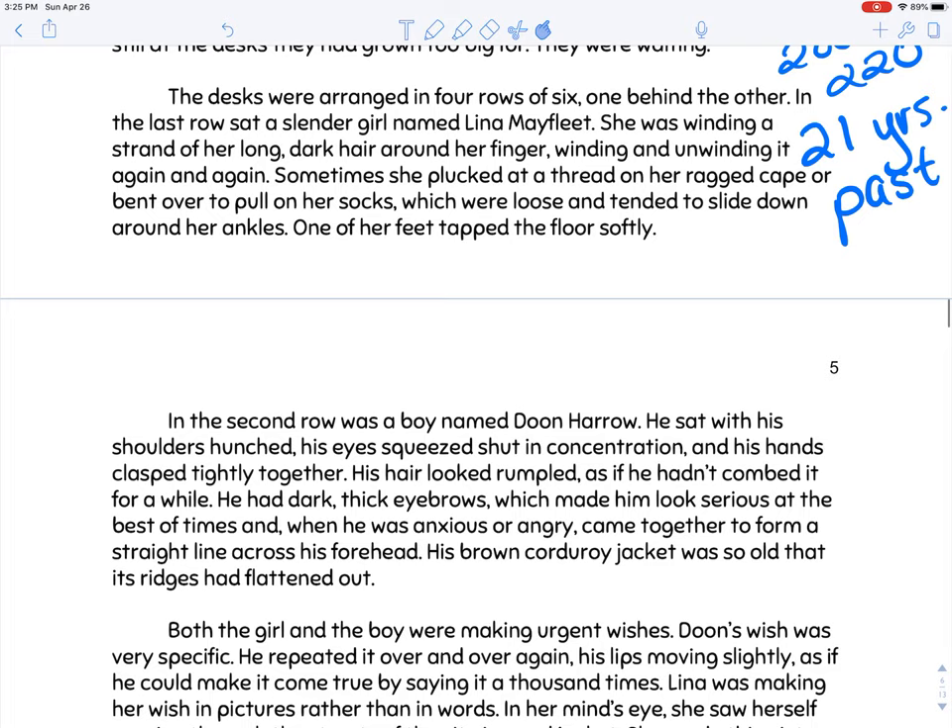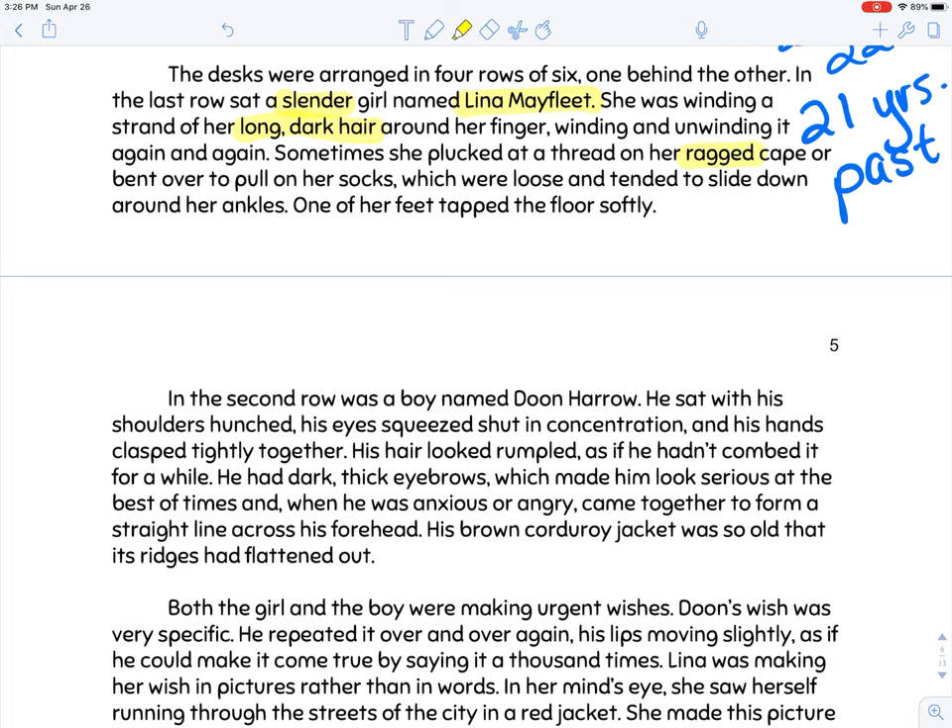The desks were arranged in four rows of six. In the last row sat a slender girl named Lena Mayfleet. She was winding a strand of her long, dark hair around her finger, winding and unwinding it again and again. Sometimes she plucked at a thread on her ragged cape or bent over to pull up her socks, which were loose and tended to slide down around her ankles. Our first character on the character chart is Lena — long dark hair, slender, and her clothing seems ragged.